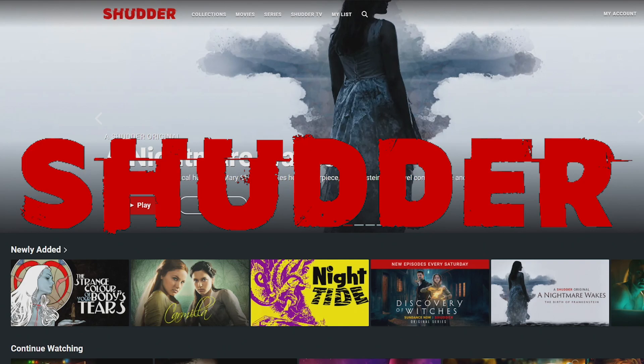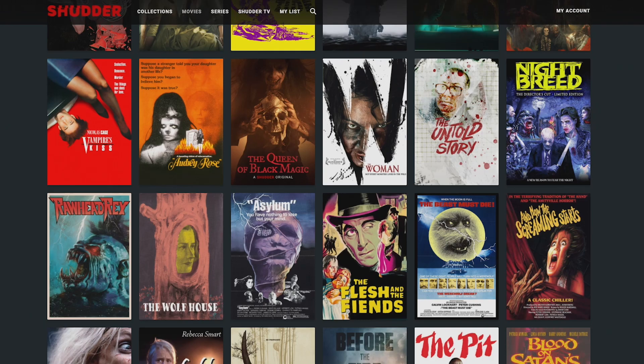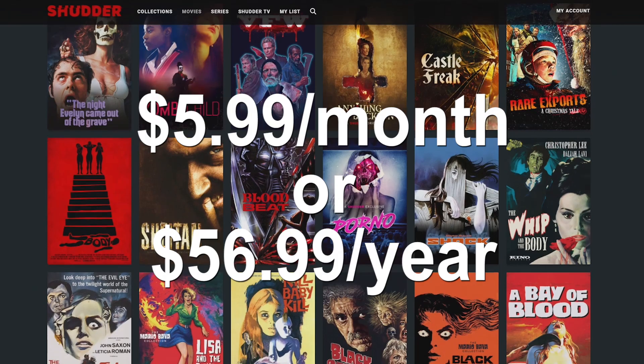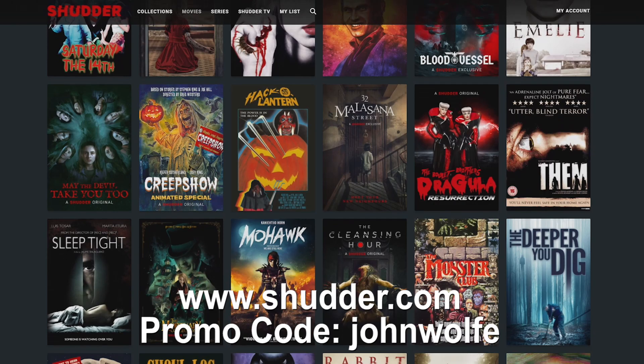Hey guys, it's John. This video is sponsored by Shudder. Shudder is a premium streaming video service with the best selection of horror and thrillers. With a unique human-curated collection of horror classics, blockbuster hits, as well as original and exclusive films and series, you'll always have something new to watch. For just $5.99 a month or $56.99 per year, you'll get unlimited access to stream ad-free on all your favorite devices, including iOS and Android. Try Shudder free for three days — go to Shudder.com and use promo code JohnWolf.